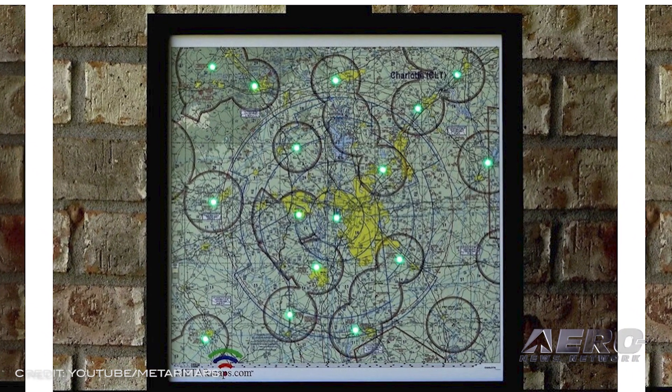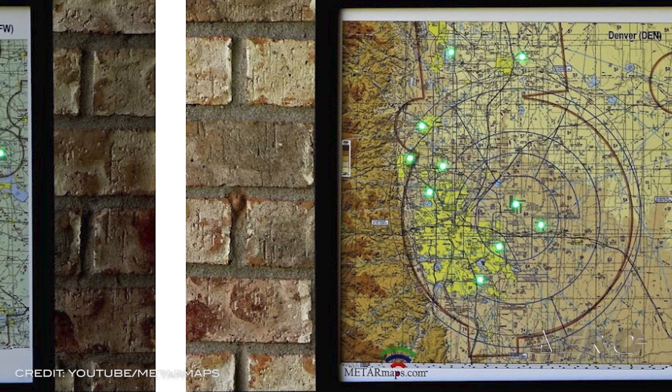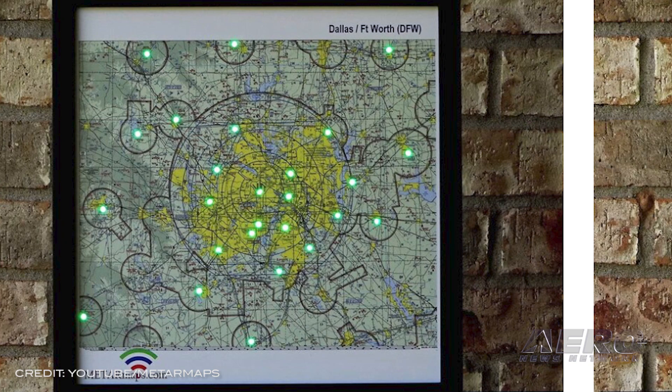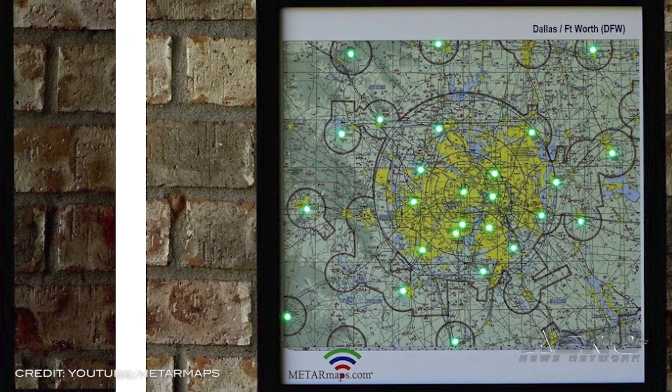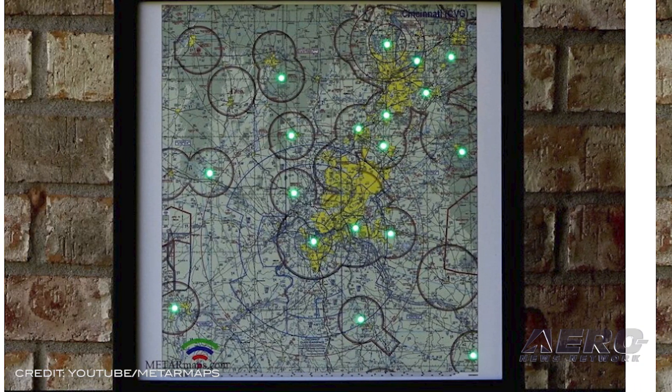All the functionality of version 3 is included. These Minis reportedly pack the same quality and functionality as their larger units. Minis can hang on the wall or be displayed on your desk with an optional desk stand. You'll be able to see things for yourself at AirVenture in less than two weeks.